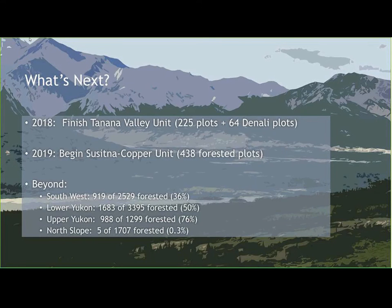We're going to finish the Tanana Valley unit this upcoming summer, with that data potentially available in the fall of 2019. After that, we're moving into the Susitna Copper unit with 438 forested plots. The Southwest unit has 919 potentially forested plots out of a total 2,529 on the grid. On the North Slope we only have 5 forested plots, so we'll be quick there.